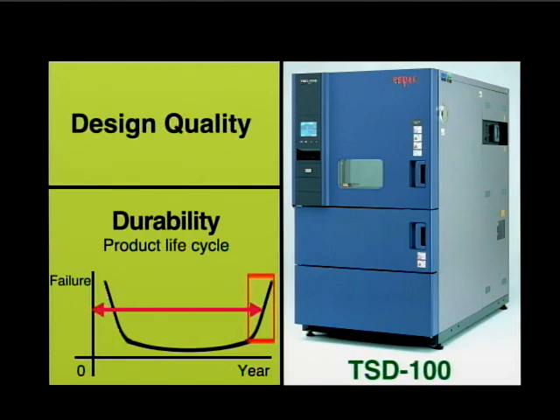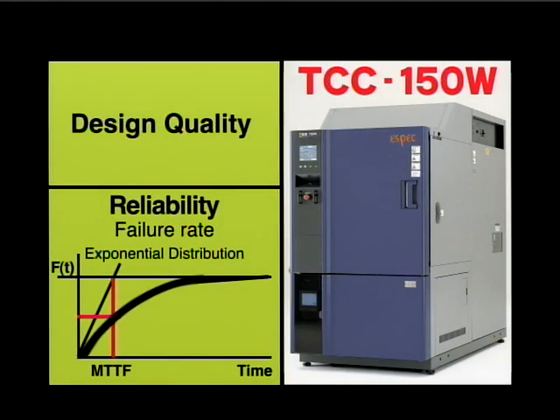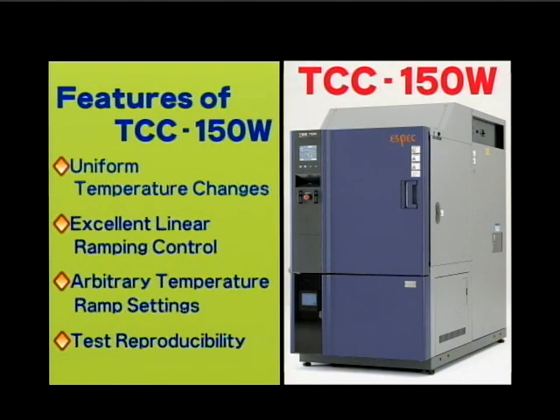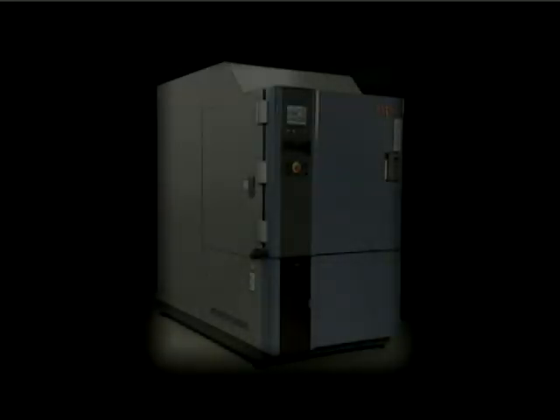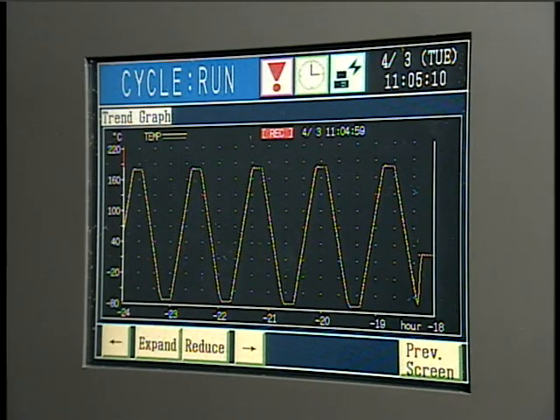To evaluate a product's life cycle, we offer several different products, including our TSD series of thermal shock chambers. To evaluate product failure rates, we offer the TCC150W Rapid Rate Thermal Cycle Chamber, a revolutionary product that incorporates our most advanced technologies. The TCC150W offers several important features, including uniform temperature changes, excellent linear ramping control, arbitrary selection of the temperature ramping rate, and test repeatability. We are confident this product is a key solution for difficulties you may currently face and for improving failure rate evaluations.